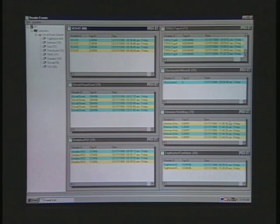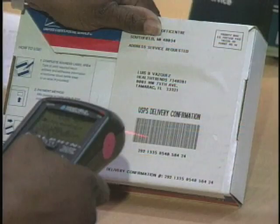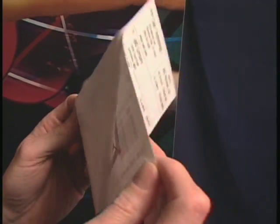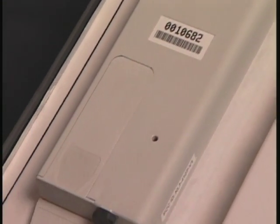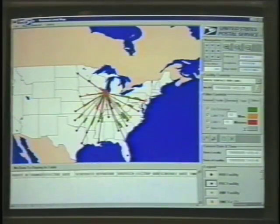No single data collection technology does it all. The solutions include using barcodes, radio frequency identification or RFID labels, short-range RFID tags, long-range RFID tags, and tracking systems using GPS or global positioning systems.